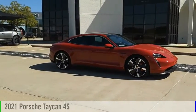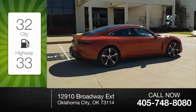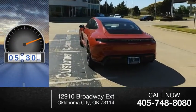We are pleased to show you the 2021 Taycan. This vehicle is powered by an all-wheel drive. Great fuel efficiency saves you money by requiring fewer trips to the gas station. This vehicle has less than 6,000 miles.